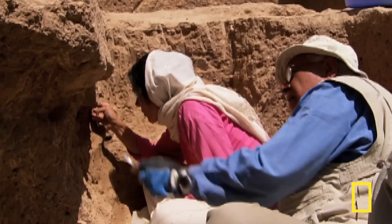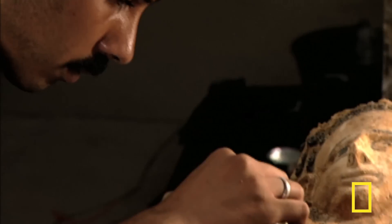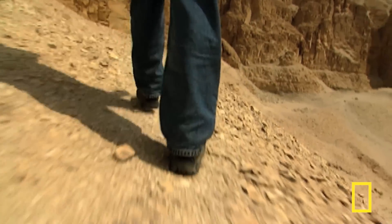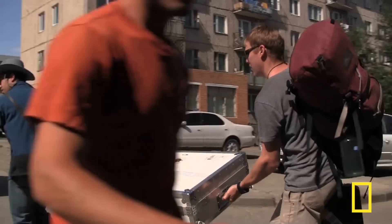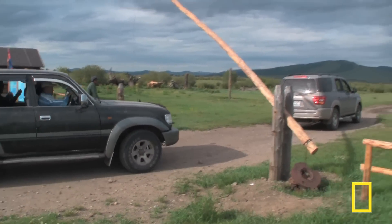For over a hundred years, National Geographic explorers have unraveled the mysteries of the past. Now it's your turn to participate in an ongoing National Geographic expedition. Hi, I'm Albert Lin. I'm a UCSD research scientist and a National Geographic emerging explorer.